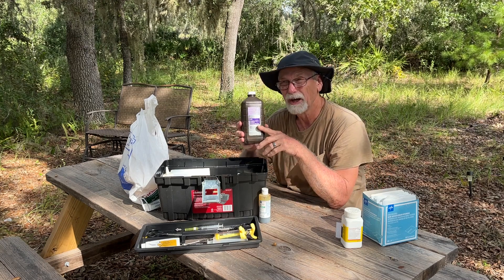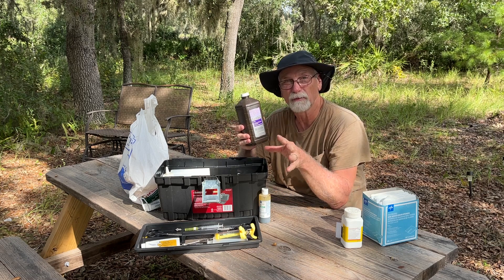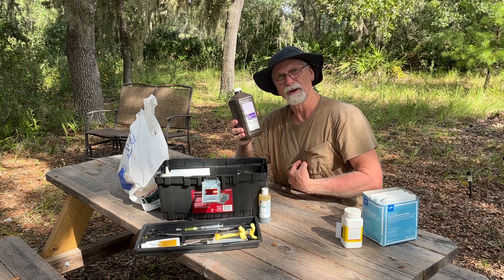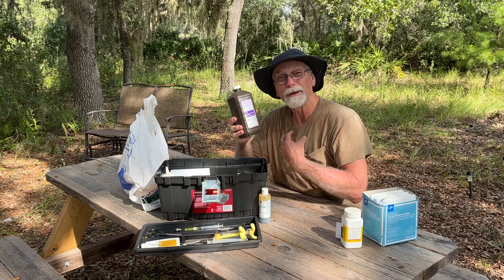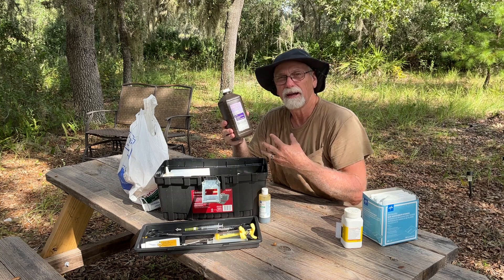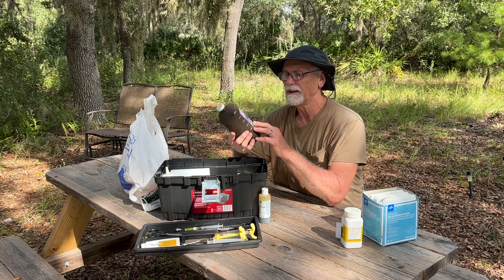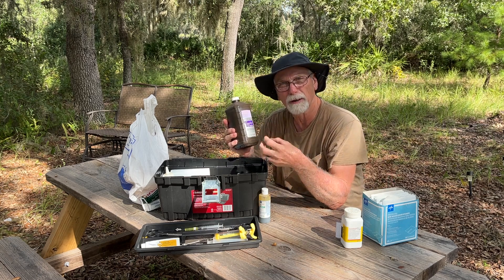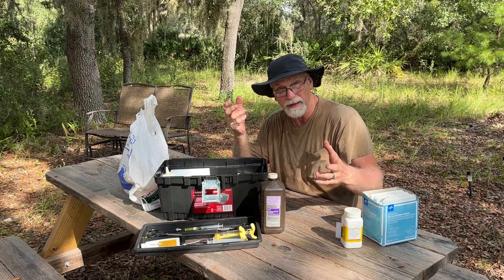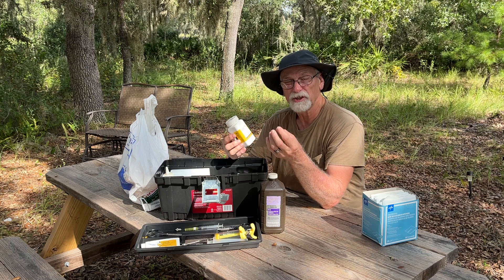Another thing we use as humans is hydrogen peroxide — you can also use this on your animals. We had a chicken a while back who got an abscess underneath her belly. We didn't know it was there until I happened to pick her up one day. We ended up treating it with peroxide to clean it out because it was looking pretty nasty, and that worked out pretty well.